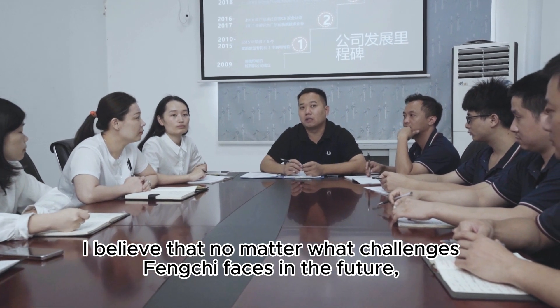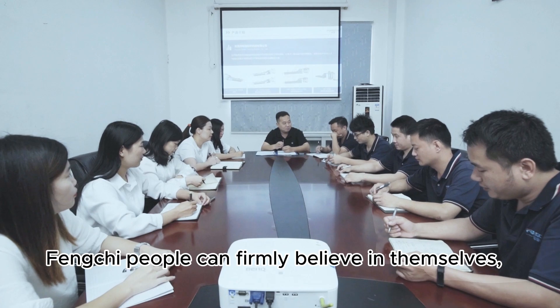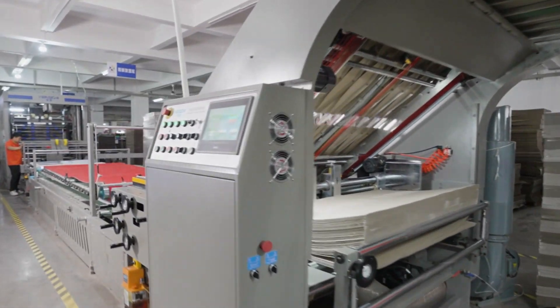I believe that no matter what challenges FENKI faces in the future, FENKI people can firmly believe in themselves, persevere, strive for self-improvement, and become industry leaders.